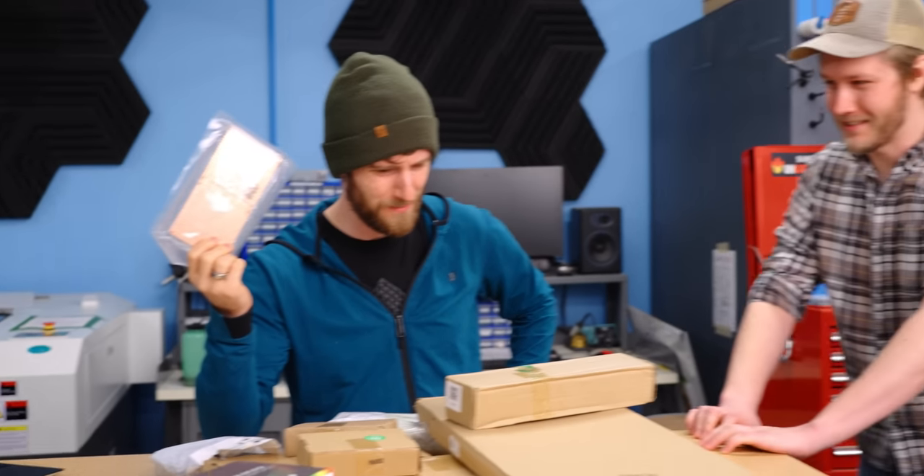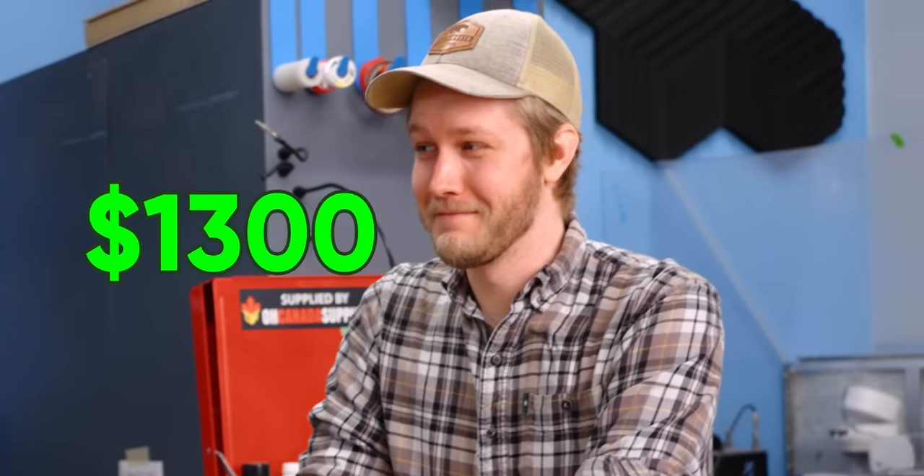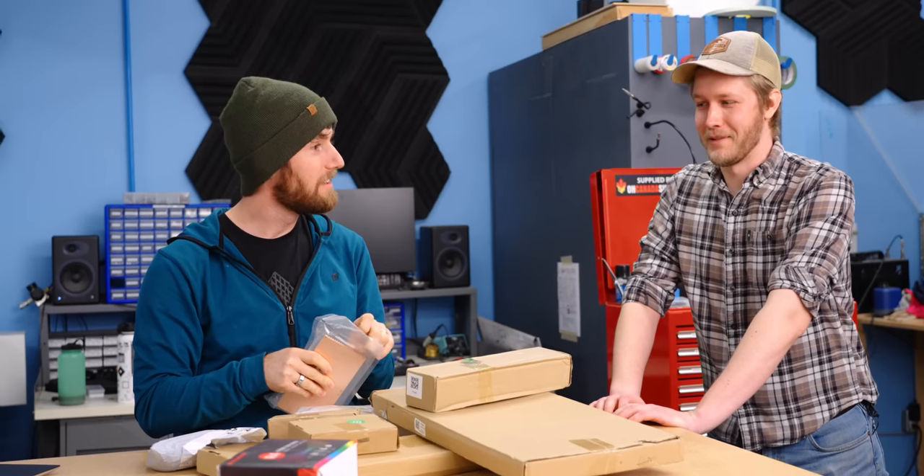Do you wanna know how much all this literal garbage cost? Over $1,300. It's the second most expensive PC I've ever built.